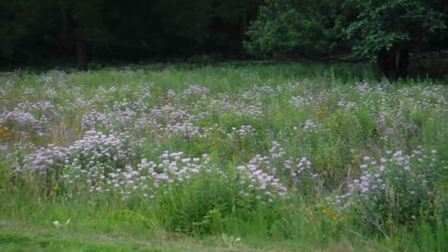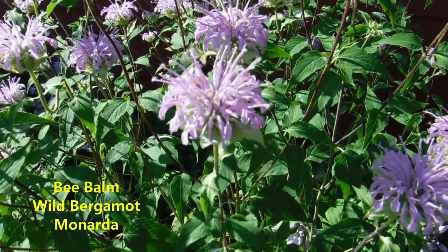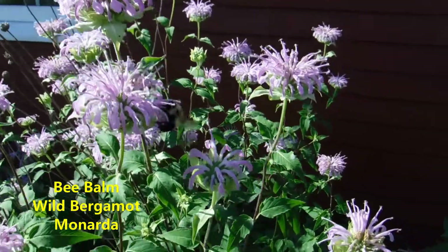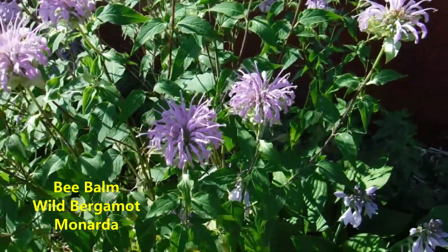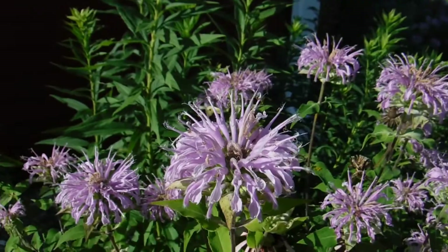Our first plant is probably the most abundant out in prairies right now, and that's bee balm. It's also known as wild bergamot or monarda. This isn't just attracting bees, but butterflies like to come to this. Birds will come and eat the seeds after the flowers are gone. The plant has a minty scent to it, and people would use the leaves to make teas.